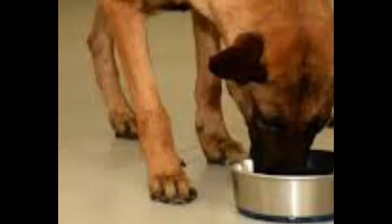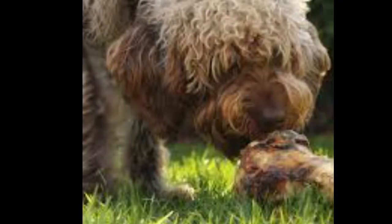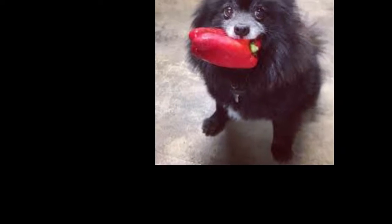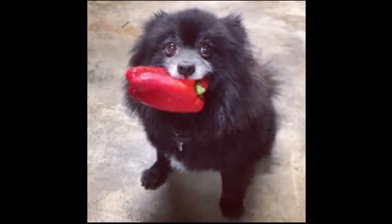The most important benefits of wet food: First, it is easy to chew because it contains a high percentage of water. Second, it has a role in reducing the risk of urinary tract infections.